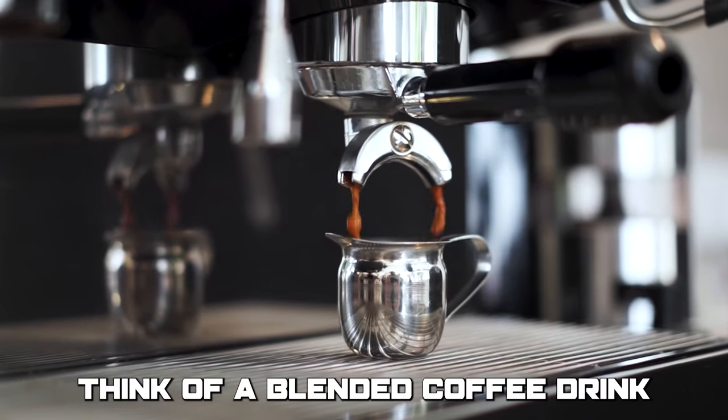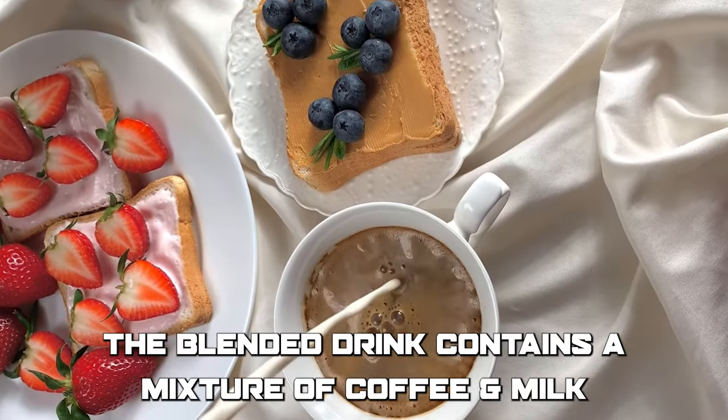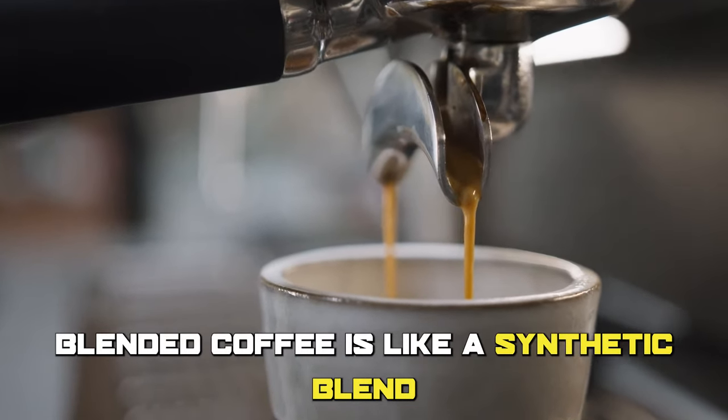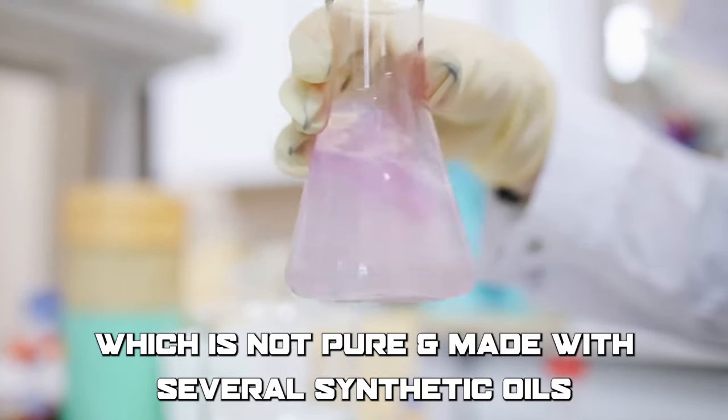Think of a blended coffee drink and a pure espresso shot. The blended drink contains a mixture of coffee and milk, while the espresso shot is pure coffee. Blended coffee is like a synthetic blend, which is not pure and is made with several synthetic oils.